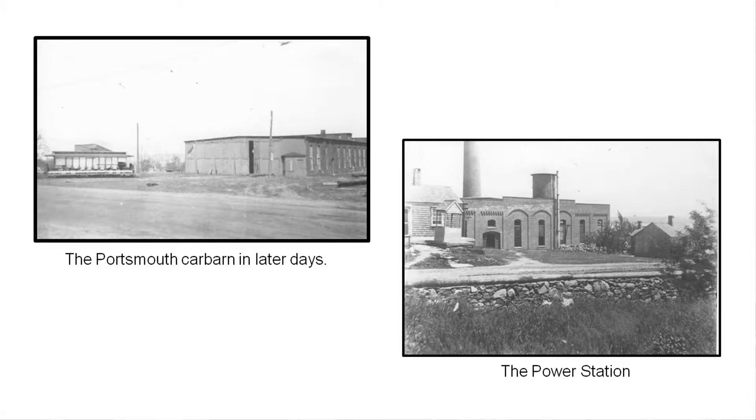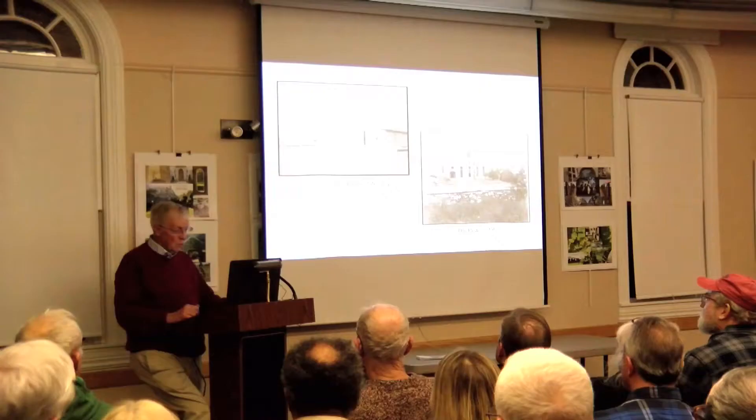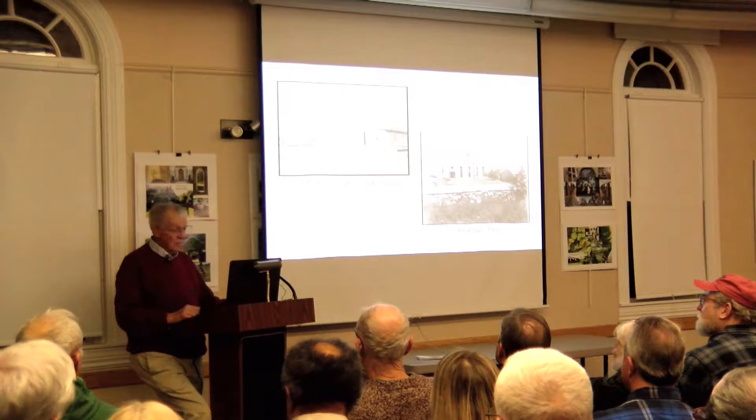The barn was still standing in about 1946, but was all falling down at that point, long after the trolleys were gone. The power plant — the power station — is on Power Street, down over the hill. It was a supplementary power station; the main one was down in Newport. This was available in case of emergencies or power shortages. They brought in coal to a wharf at the bottom of the hill on the river, and actually built a wharf for the power plant.